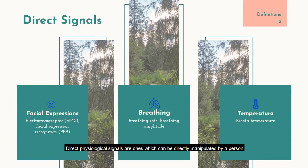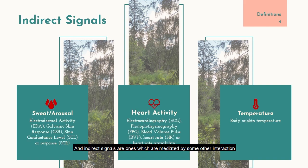Direct physiological signals are ones which can be directly manipulated by a person. For example, I can breathe and make a particular facial expression on command, which is why they are categorized as direct. Indirect signals are ones which are mediated by some other interaction. For example, to make myself sweat more, I need to do something else to make that happen, like jumping jacks, or to lower my heart rate, I might take a few deep breaths to calm myself down, which in turn lowers my heart rate.